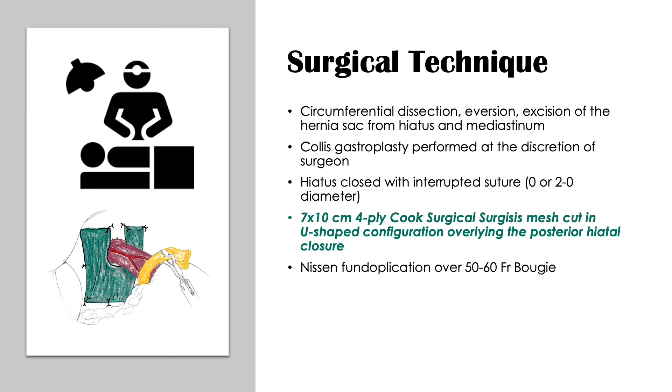All surgeries were performed in a standardized manner. After the hiatal hernia sac was dissected circumferentially, it was averted and excised. The usage of a Collis gastroplasty was left to the discretion of the surgeon. The diaphragmatic hiatus was enclosed using either 0 or 2-0 interrupted sutures. Those randomized to the biologic mesh group received a 7x10 cm 4-ply Cook Surgical Surgisis mesh, cut in a U-shaped configuration and secured to the posterior hiatal closure. The surgery was then completed after a Nissen fundoplication was performed over a 50-60 French bougie.